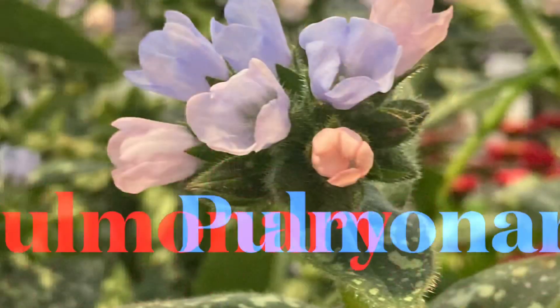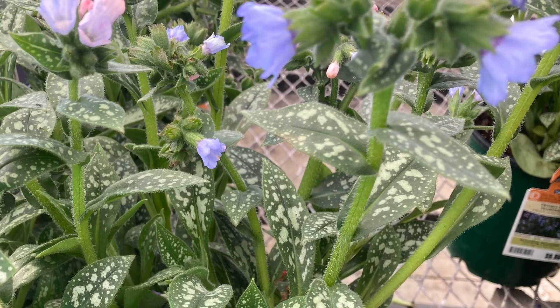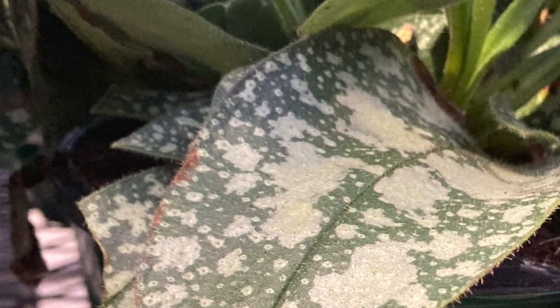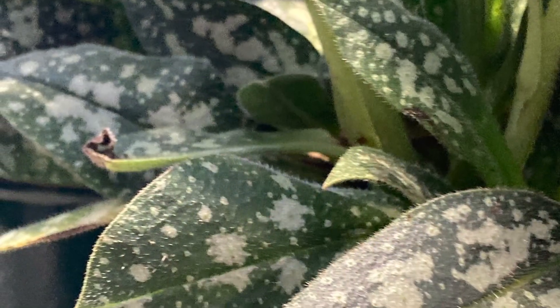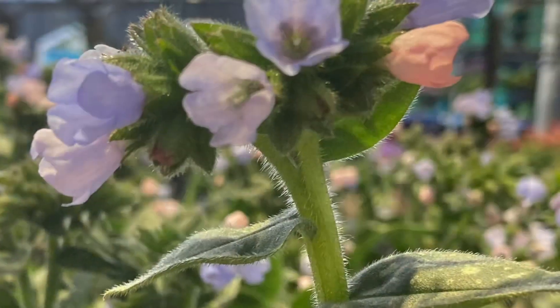The next plant is the pulmonaria, or lungwort plant, and it has beautiful pastel colors. What's great about this perennial is its amazing foliage — it has spotted leaves, so it just will give and give and give. It's great for containers in the shade or in the ground. This is hardy for zones 2 through 8.